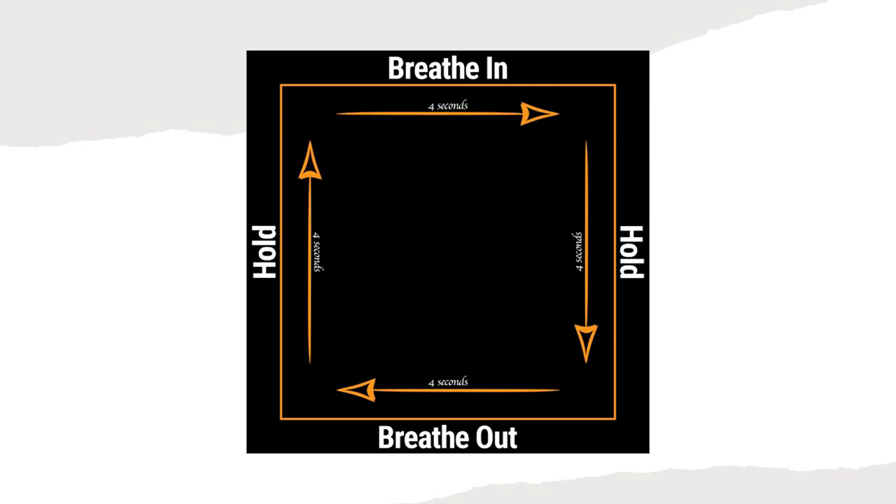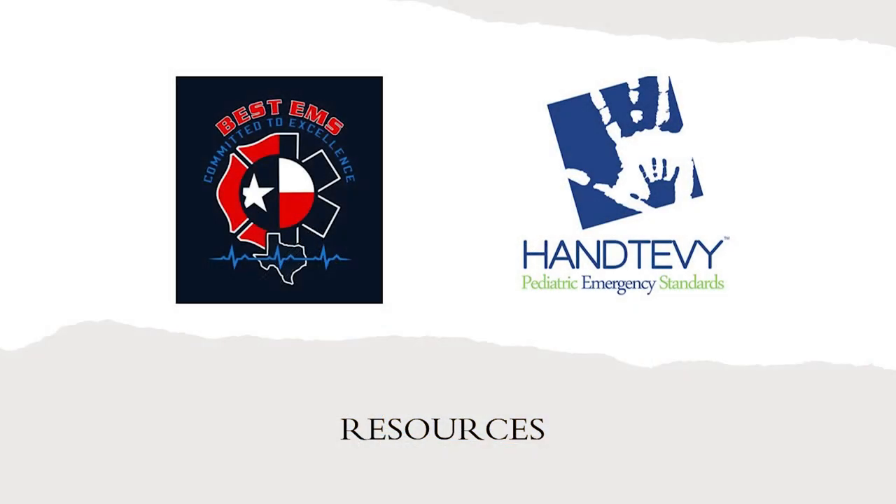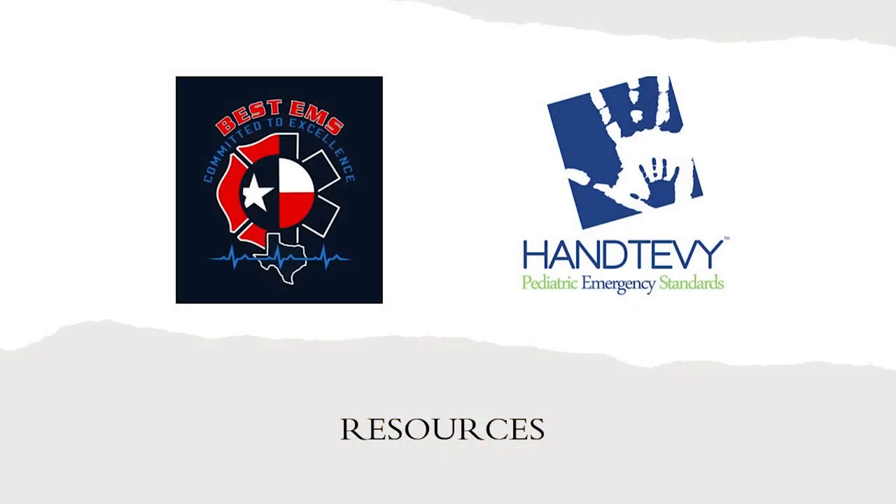Another way to calm yourself down is to use your resources. We have smartphones, iPads, and apps that make our lives easier. We use the Handtevy app here — you can put in the patient's age and find meds, different equipment sizes in milliliters. There are also drip calculators. Use everything you can to make it easier.